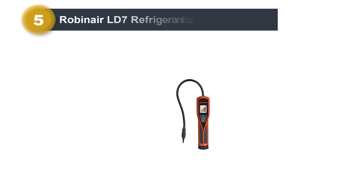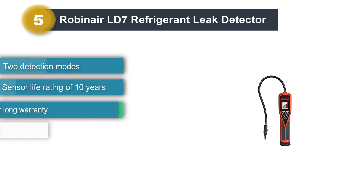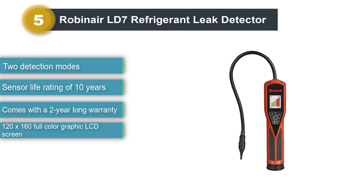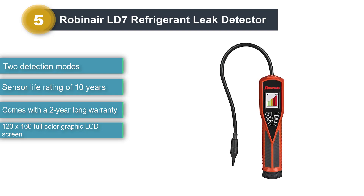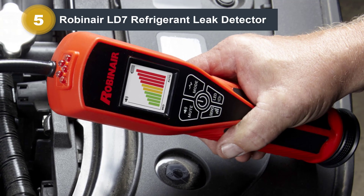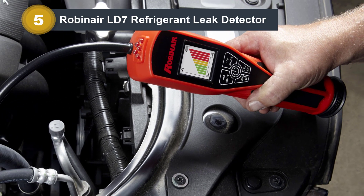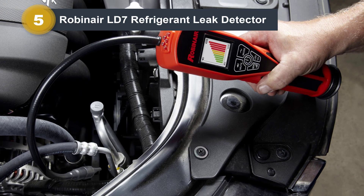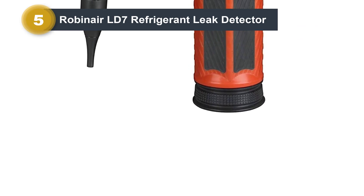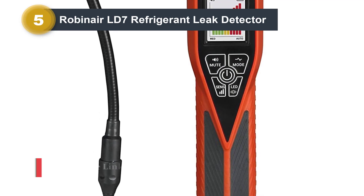Number 5: Robinaire LD7 Refrigerant Leak Detector. Robinaire has been one of the most trusted names in automotive AC service equipment since 1956, with a strong technical team and hundreds of service centers across the country to ensure 100 percent consumer satisfaction. Robinaire has used patented 3-LED UV lights with 395 to 415 nanometer wavelength in this leak detector for accurate detection of leaks. Using the UV lights, you can detect leaks in dark environments, and the tool not only detects the leak but also shows the size and source of the leak in two ways.